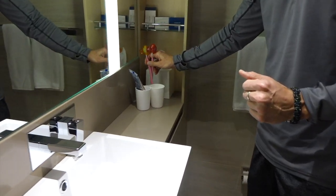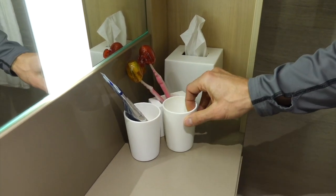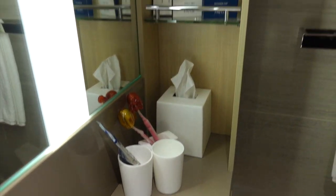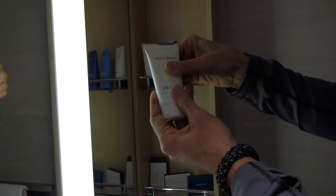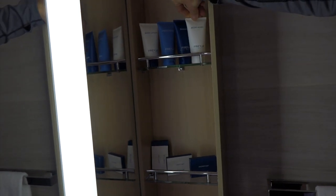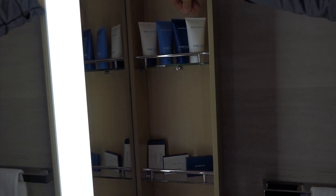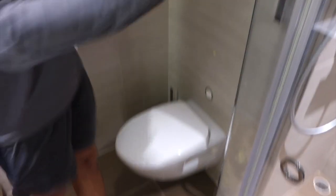They give you some containers here for your tooth brushing activities and organization. The products are Freija — these bottles are actually a nice size, bigger than what you might see on normal cruise lines. You get shampoo, conditioner, body wash, and lotion.